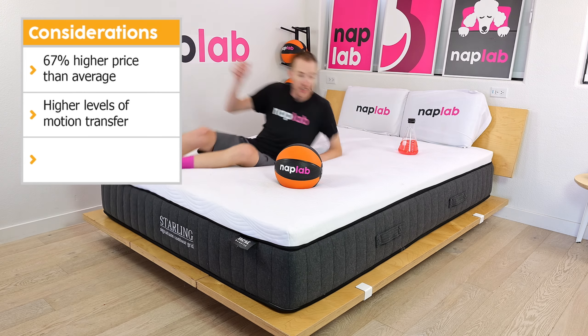To test motion transfer, we place one 12-pound medicine ball on one side of the mattress and drop another on the opposite side, using an accelerometer to objectively measure the motion generated. Lower motion transfer is better as it helps sleeping partners avoid disturbing each other. The Nest Bedding Starling has a moderate level of motion transfer. We measured a total acceleration range of 9.83 meters per second squared — 13.6% more motion than the average of 8.65 m/s². Starling's inclusion of high-response high-bounce foam on top combined with the contour grid polyfoam layer create the environment for higher-than-average motion. The highest motion occurs from 0 to 0.15 seconds, drops significantly thereafter, with a small blip from 0.45 to 0.52 seconds, returning to near-zero levels by 0.60 seconds.